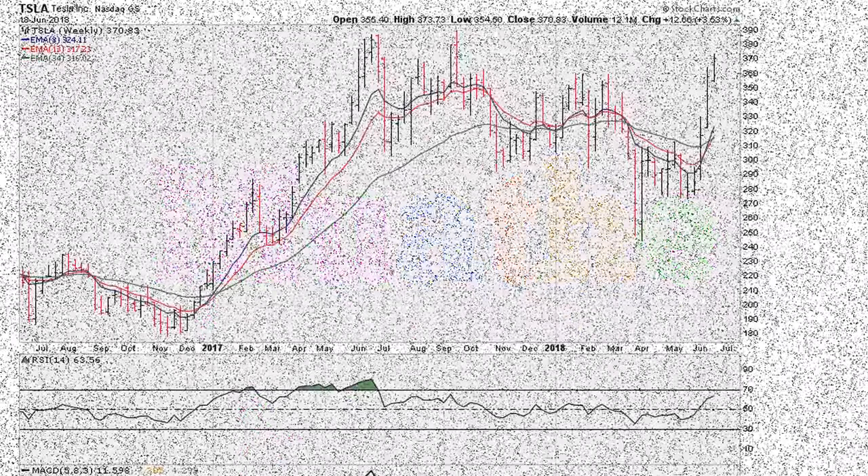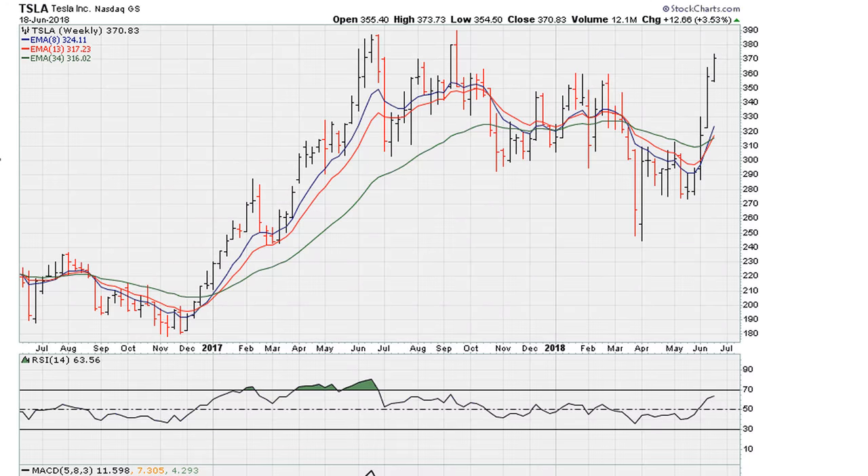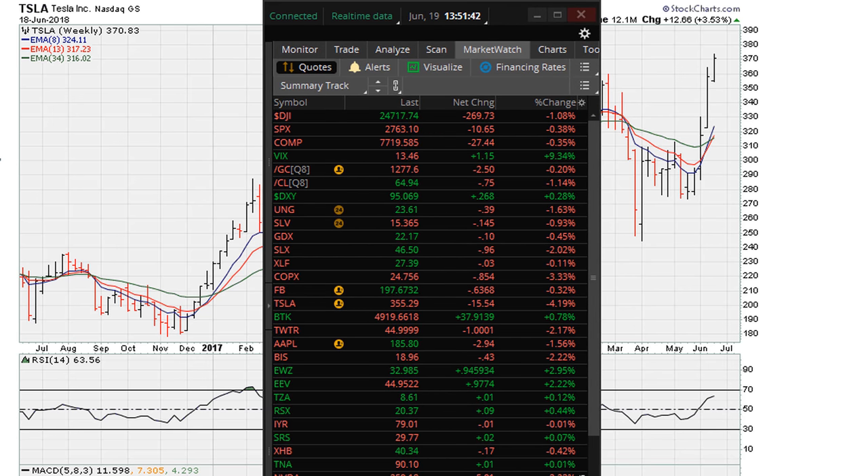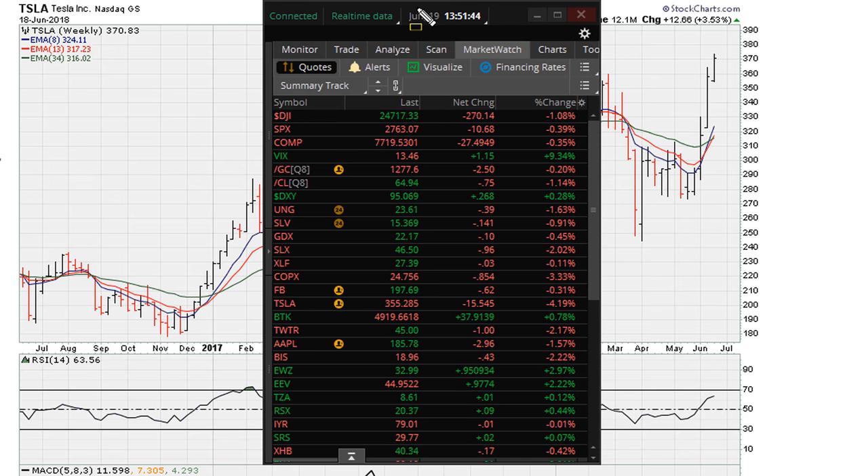Eric Morthy from Morthy.com. Let's take a look at the chart for Tesla. This is at the end of trading for June 18th, 2019, and I'm also going to include the live trading for today, June 19th. Here is the live trading for Tesla. Alright, let's go back to the weekly chart.